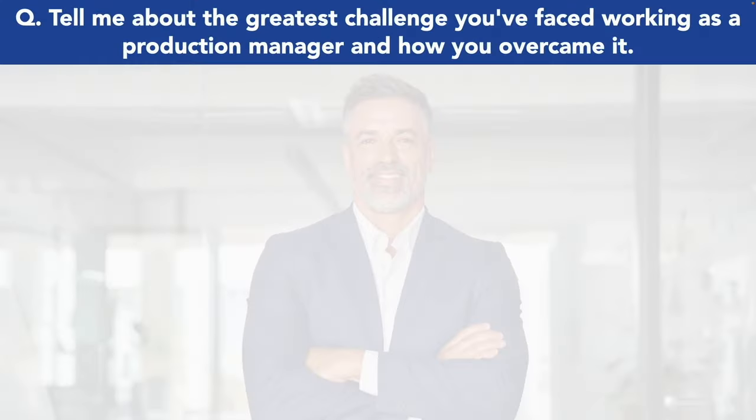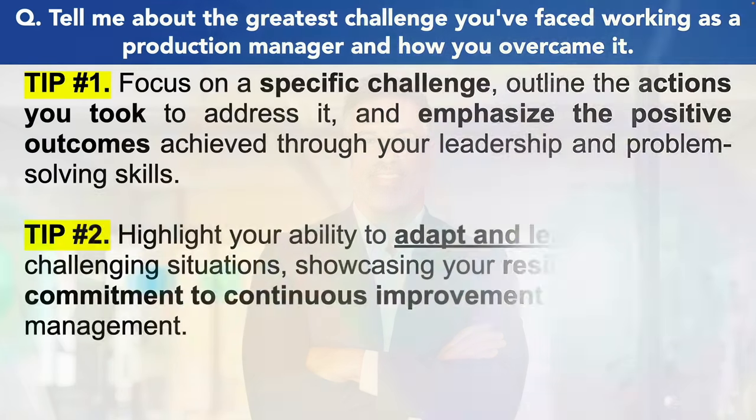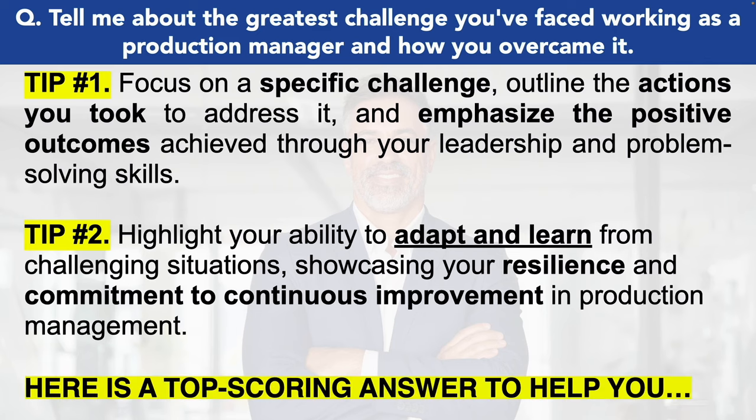Here is the next production manager interview question: tell me about the greatest challenge you've faced working as a production manager and how you overcame it. This is a really tough question. If you haven't been a production manager previously, then think about a time when you've been a supervisor or in any type of team lead role. My tips: focus on a specific challenge, outline the actions you took to address it, and emphasize the positive outcomes achieved through your leadership and problem-solving skills. Tip number two, highlight your ability to adapt and learn from challenging situations, showcasing your resilience and commitment to continuous improvement in production management.